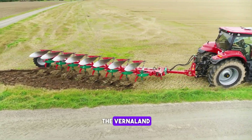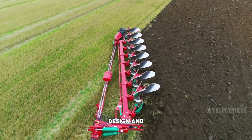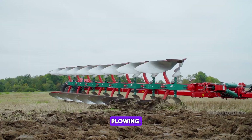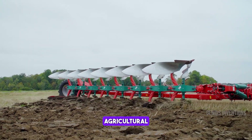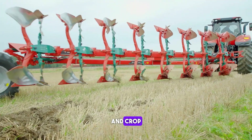Introducing the Vernaland 6300S, a high-performance plow for modern farming. Its robust design and adaptability make it perfect for different soil types, ensuring efficient and precise plowing. This plow is a testament to Vernaland's expertise in agricultural equipment, combining durability with performance, essential for effective soil preparation and crop production.